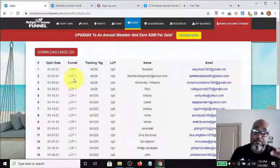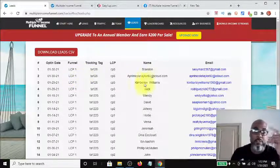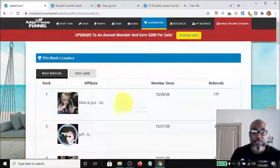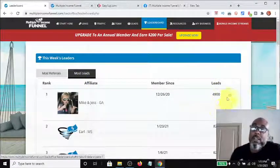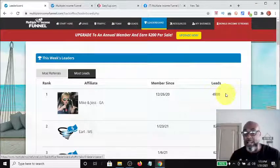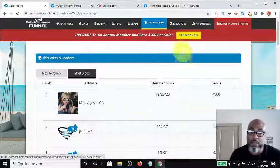Once you get into income stream number two and start learning the Easy One Up educational packages — which I highly recommend — you'll see the benefit of emailing them on the side and allowing the system to run, because people need to be exposed to something over and over, just like a commercial on TV. Here's the leaderboard — this person Mike and Jess have 177 referrals out of 4,900 leads, so they're running traffic and getting sign-ups.